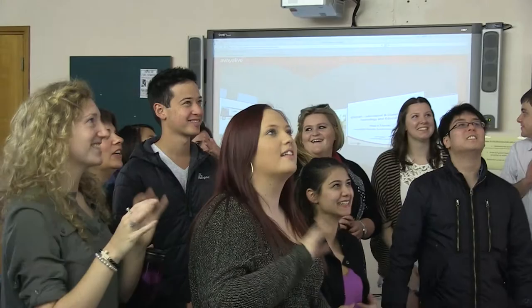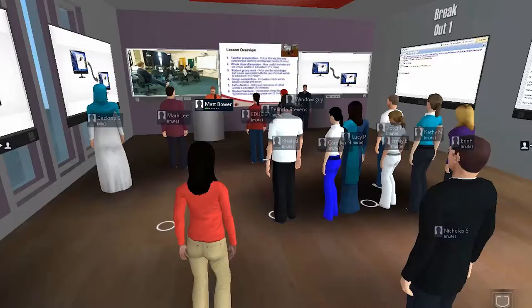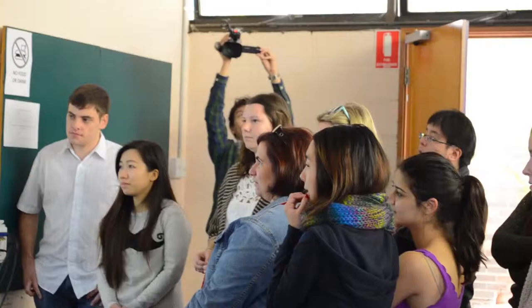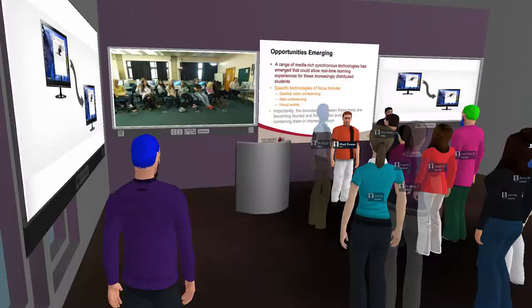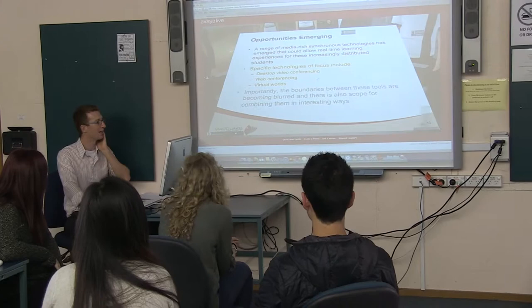Belinda, do you want to just unmute your microphone and say hello to us? Hi guys, how are you? What we're trying to do is hold a live tutorial class where some of the students are in the face-to-face classroom, which is you guys, and others are participating via virtual world. Having those remote and face-to-face tutorial participants interact and collaborate in this way, we think is the first time it's ever been done like this, where there's both us that can see them and them that can see us.